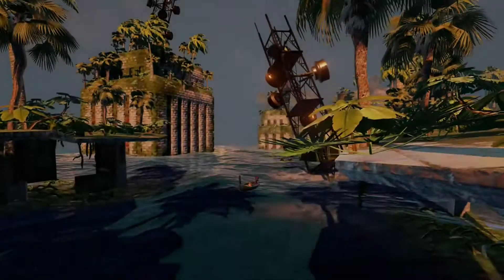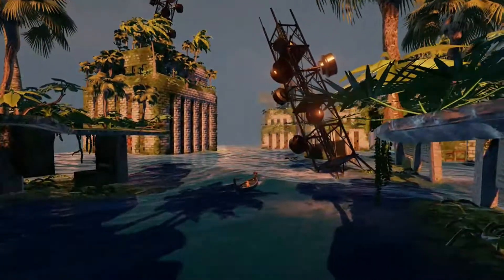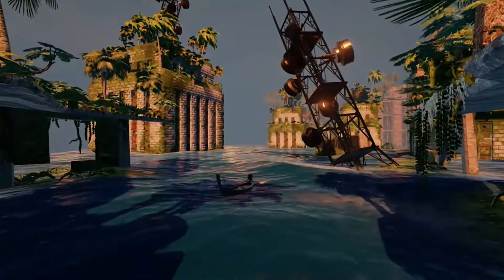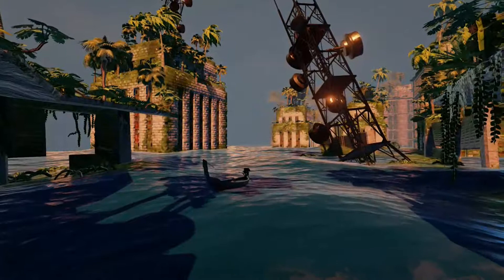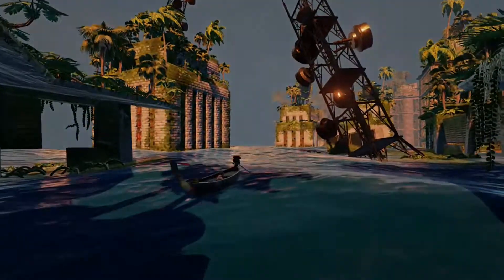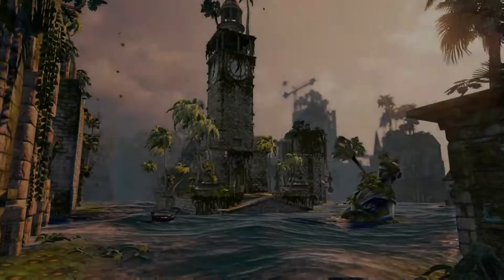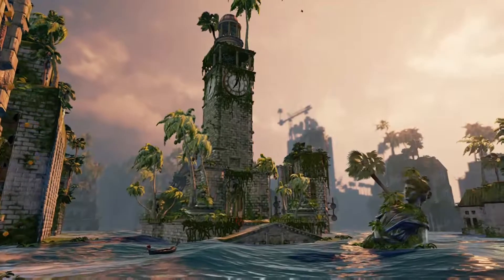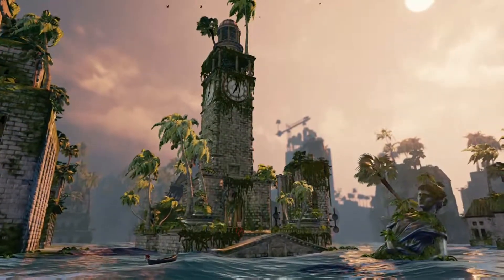It's a fun little game. It's story-driven but without any talking, which is also interesting. The world is completely submerged in water. There are different kinds of creatures in the water — none of them mean as far as I know — and it's kind of like a little platformer.